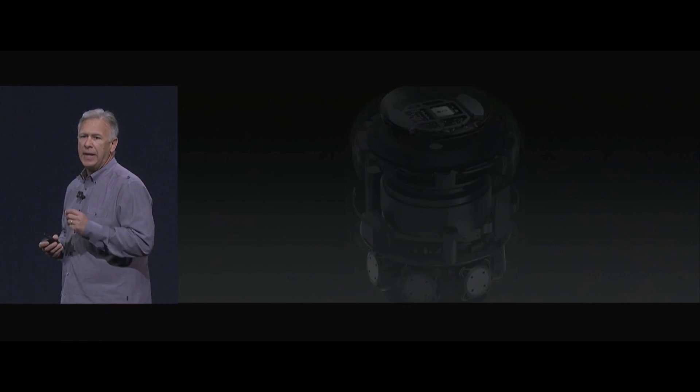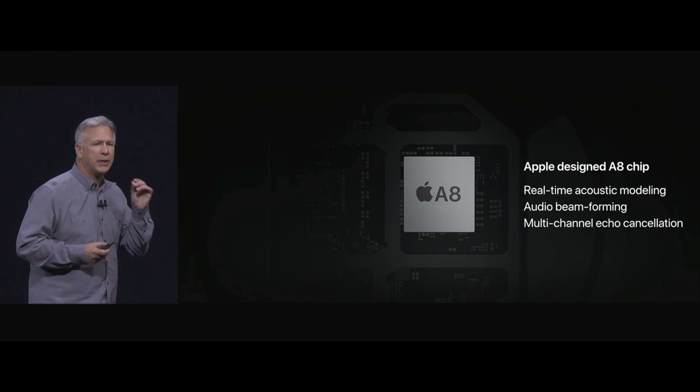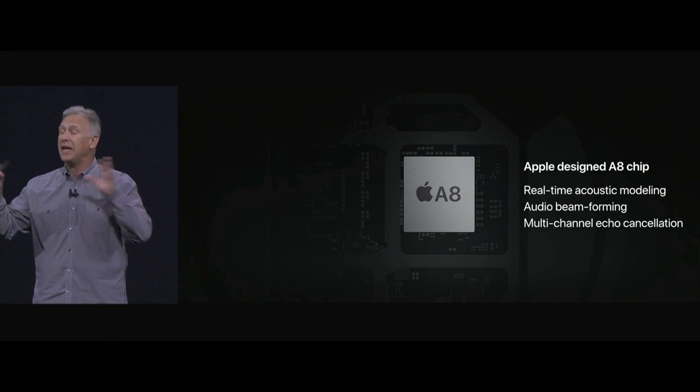All of this is controlled by an Apple A8 chip inside HomePod — perhaps the biggest brain ever in a speaker. It does real-time acoustic modeling, audio beam forming, and multi-channel echo cancellation. You don't have to know what any of that is — just know that it sounds incredible.